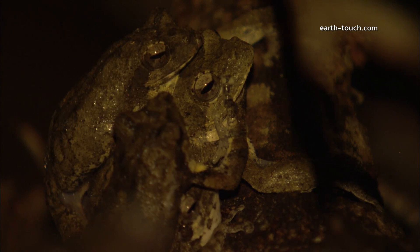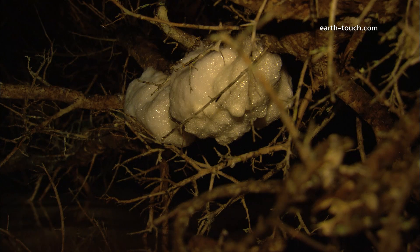After five days the tadpoles will hatch and they'll work their way through the meringue-like substance to the bottom of the nest, and they'll break through the crust and fall into the water where they will continue the next stage of their development.